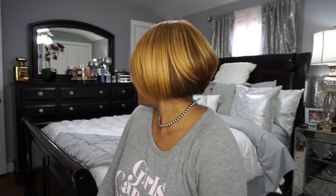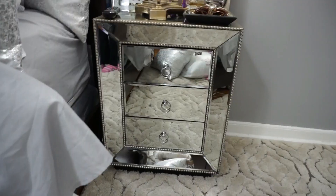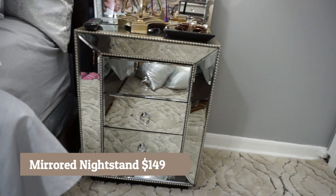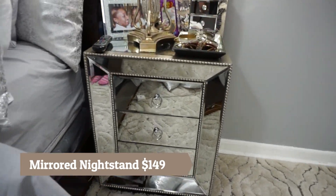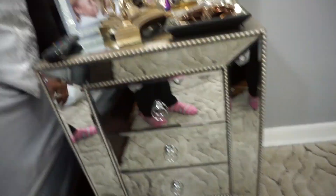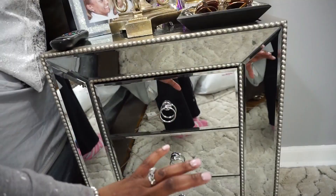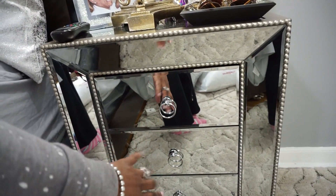Let me show y'all this find that I picked up at Home Goods. You guys probably see this all the time — this is a really nice nightstand. I only picked up one. The drawers open real nicely; I would open them but my husband has his personal stuff in there.